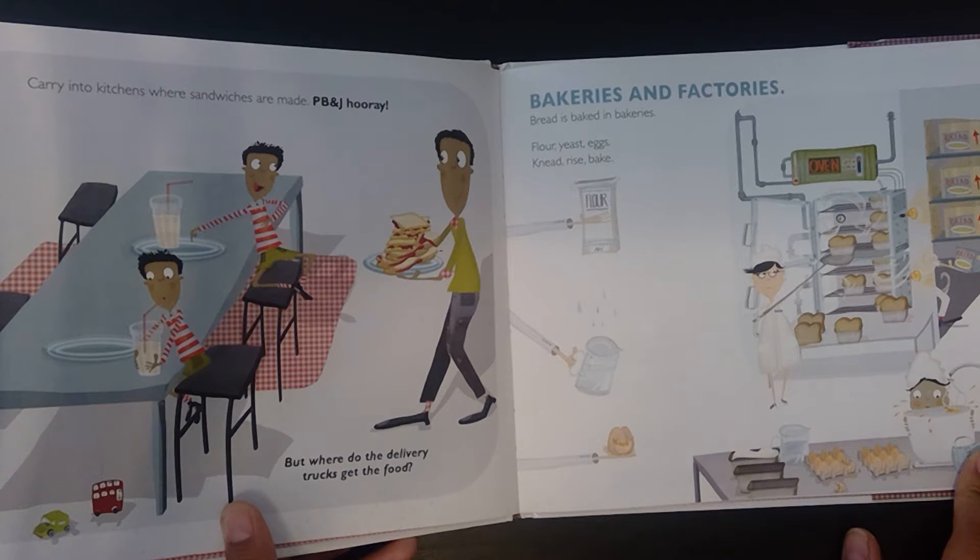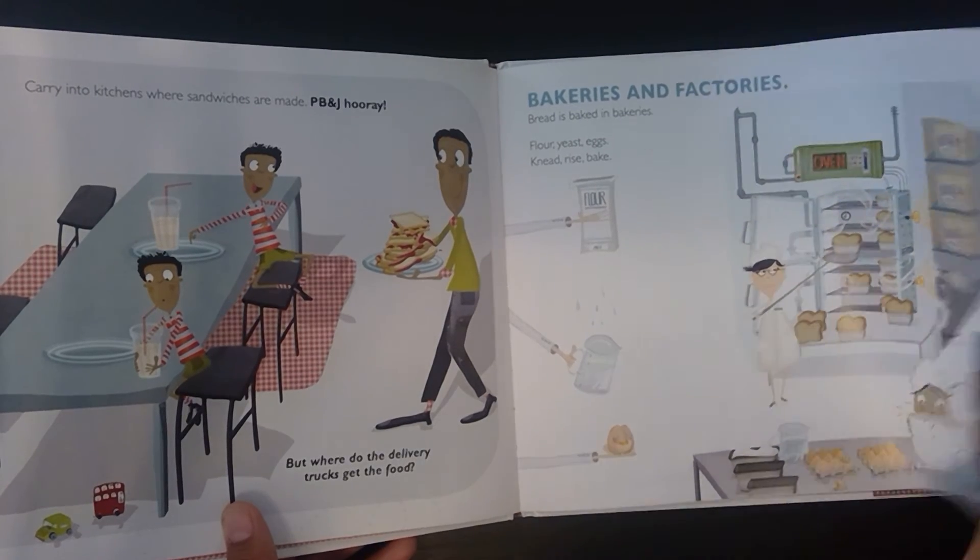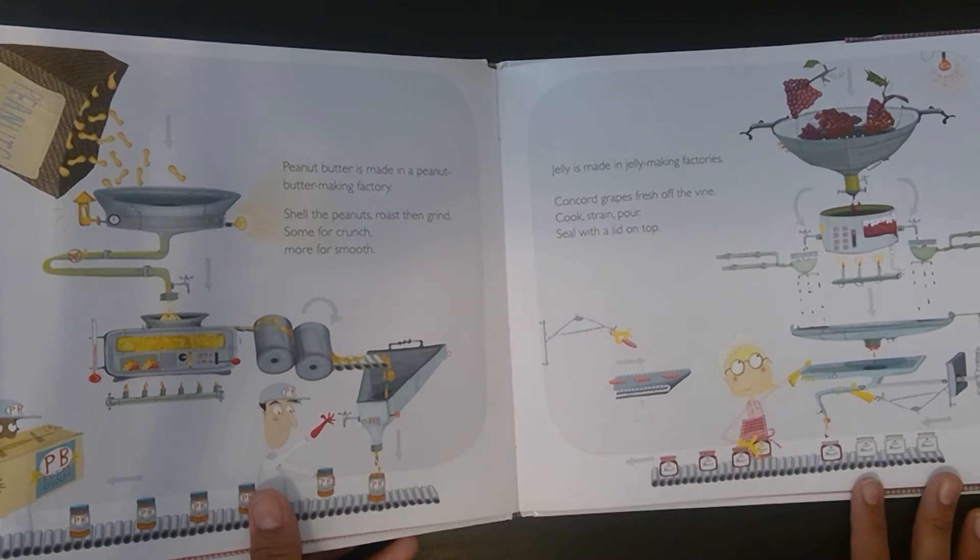But where do the delivery trucks get the food? Bakeries and factories. Bread is baked in bakeries — flour, yeast, eggs, knead, rise, bake. Peanut butter is made in a peanut butter making factory — shell the peanuts, roast then grind. Some for crunch, more for smooth.